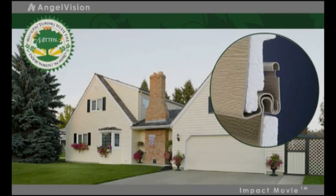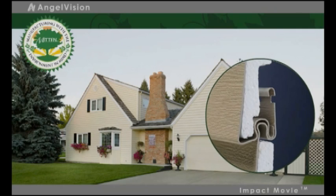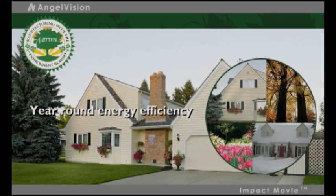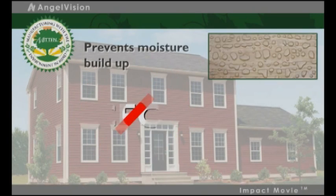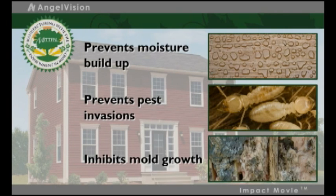If you choose insulated Mitten Premium Vinyl Siding, you're choosing the greenest option of all. Our highly insulating, noise-resistant thermal foam backing adds an additional layer of efficiency to your home, making energy bills even lower while significantly muting outside noise. The expanded polystyrene foam prevents moisture buildup, pest invasions, and inhibits mold growth.